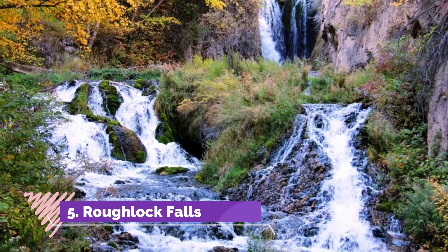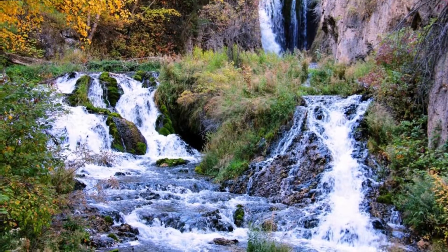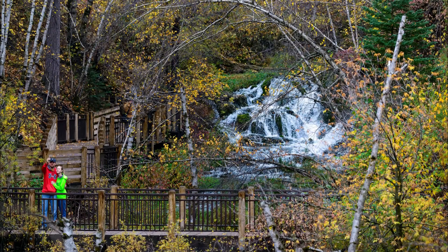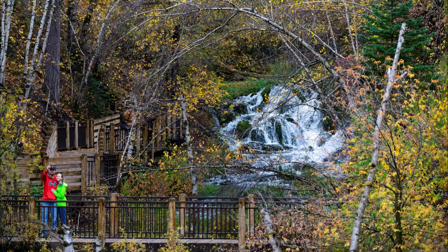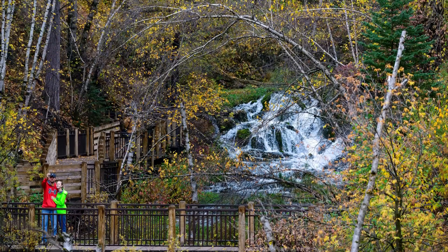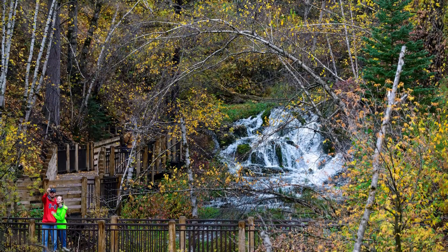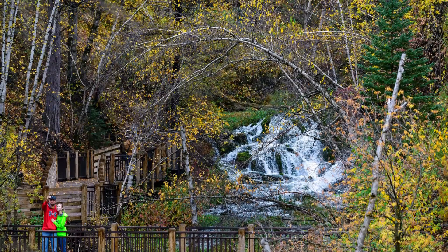Later in the year the cascade is fairly thin, but it still creates a fine mist. Number five: Rough Lock Falls. The state natural area taking the name of these falls is a delight for waterfall lovers. Rough Lock Falls is just off the main canyon and comprises two cascades pouring off ledges to create a lovely sight. Hikers are in for a treat, and visitor facilities include parking, restrooms, and a picnic area.